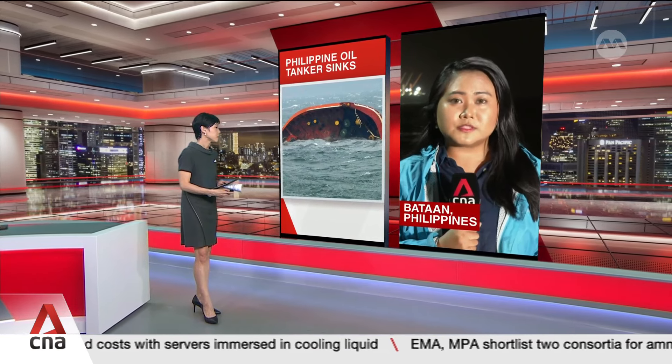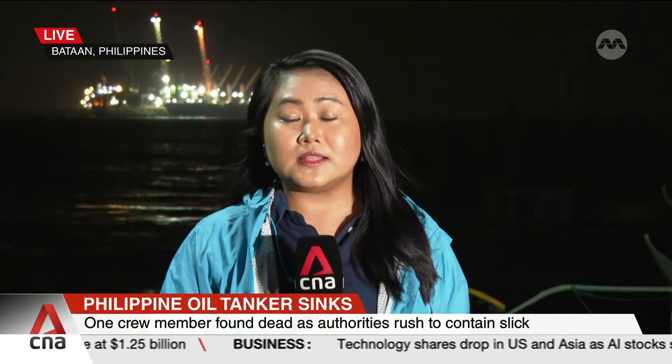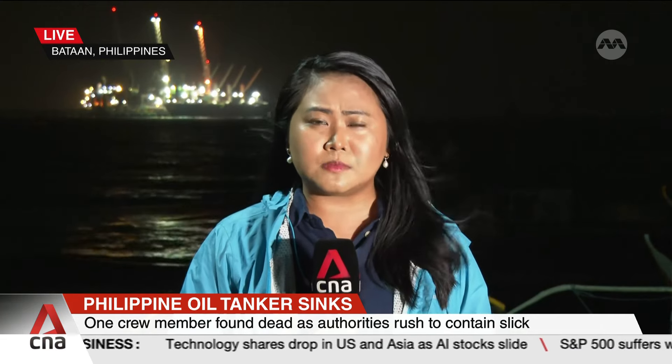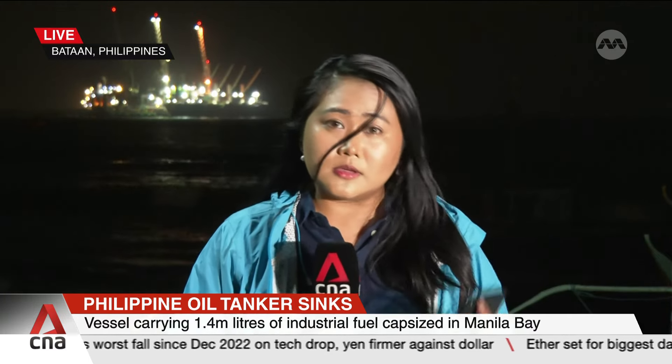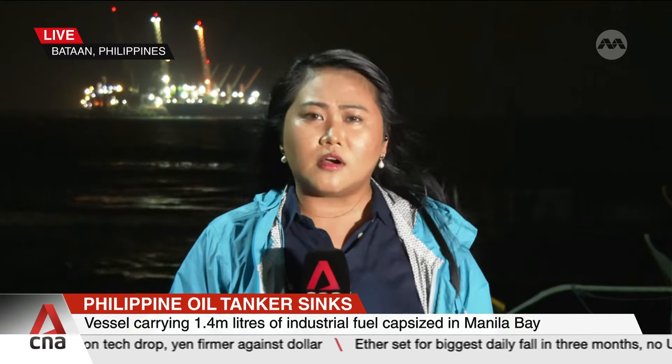Oil spill response operations are continuing, with the Philippine Coast Guard targeting to complete the siphoning off of oil in that area offshore within the next seven days. That maritime area referred to as Manila Bay actually covers multiple local jurisdictions, including Limay town, which is the nearest landmass to that oil spill area — just nearly seven kilometres or 3.4 nautical miles away.